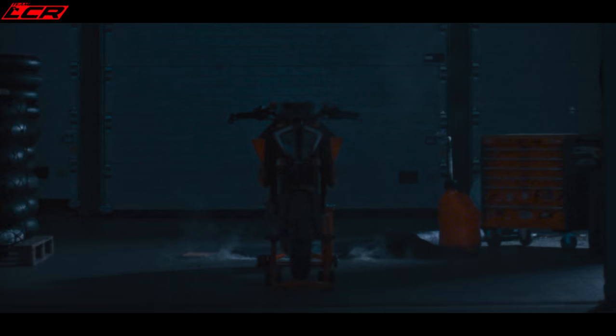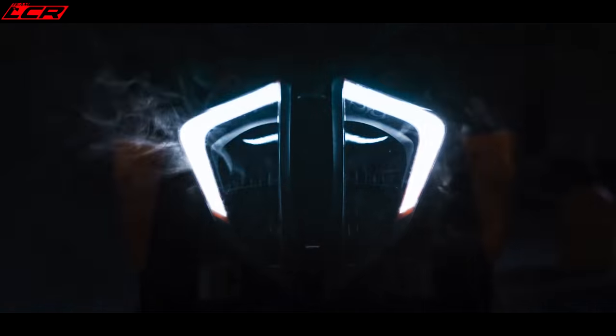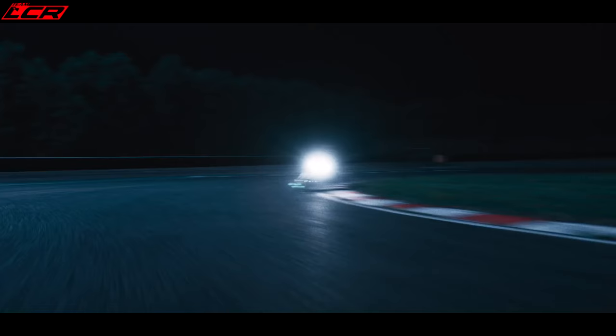The braking has been addressed by new Brembo Stylema calipers. The old bike's brakes were never the best out there, but with the Stylemas on it, it should move it up a notch. Very excited to see how this thing stops, goes and handles. The bike has the same IMU, the 9.1 Bosch system, with slight revisions again for this year, just making it work slightly better — the wheelie control, the way the traction control works.